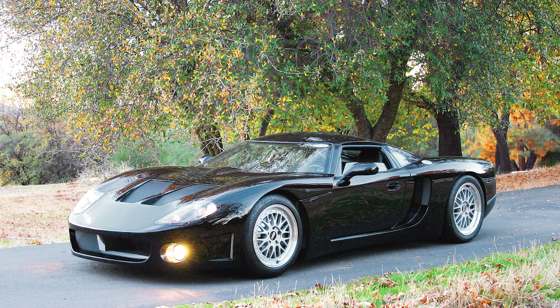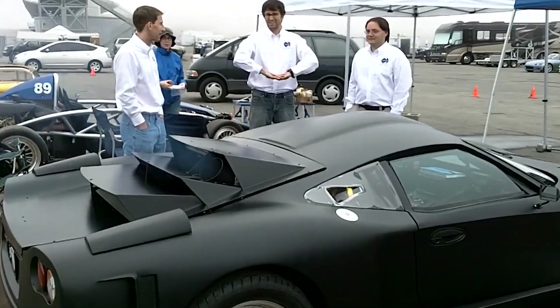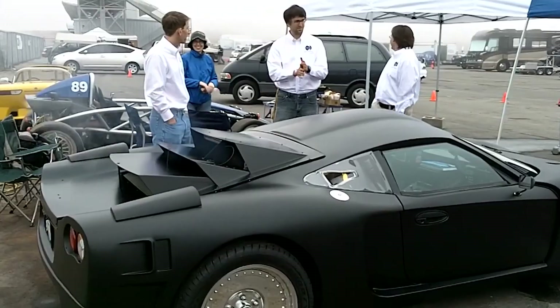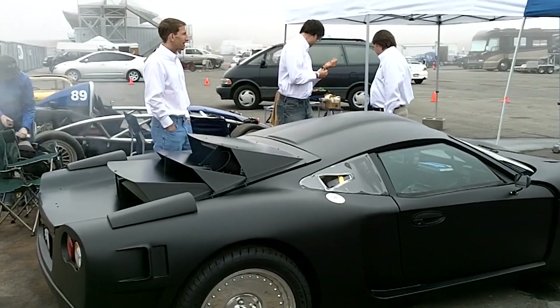Of course, this being the real world, the CMT380 never became the game-changer it could have been. The prototype was unveiled around 2009, at a time when the automotive world was in turmoil. The global financial crisis had left investors skittish, and anything that wasn't directly profitable or mass-producible was immediately shelved. Tesla had barely gotten the Roadster off the ground, and the idea of a turbine-powered supercar seemed like science fiction. The cost didn't help either — Capstone's C30 microturbine wasn't cheap. Each unit cost tens of thousands of dollars, and the supporting electronics, cooling systems, and custom chassis work pushed the CMT380 far beyond what a small manufacturer could realistically bring to market.